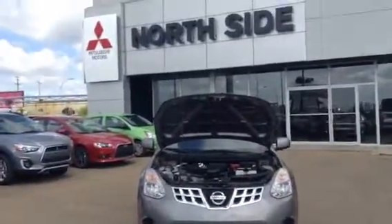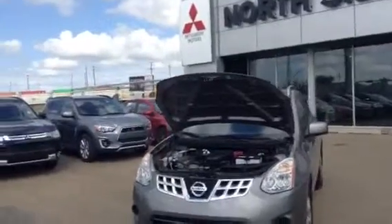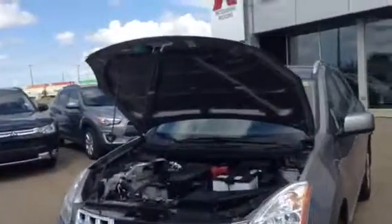Hey, it's Matt from Northside Mitsubishi here. I just received your inquiry on our 2013 Nissan Rogue, so just wanted to shoot you a quick video to give you a better idea on what it looks like and its features.